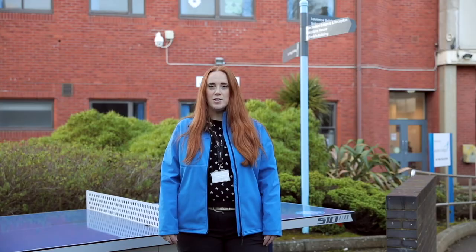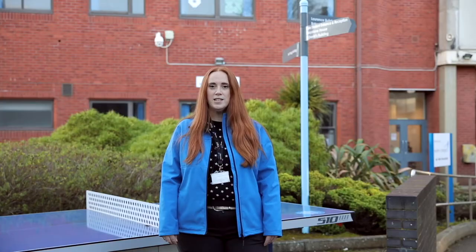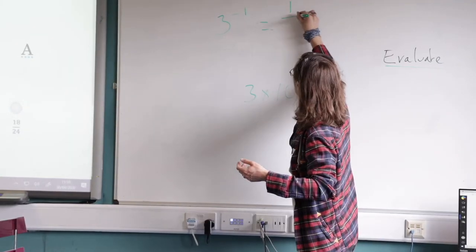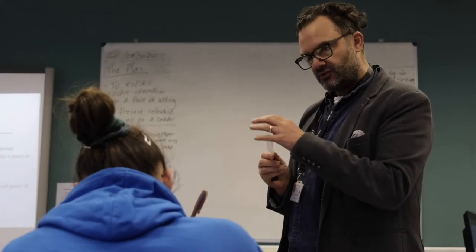This is the Ted Rag building, which is the base for the Faculty of Foundation Learning and Support. You may be studying here if you're studying one of our Level 1 courses, our GCSE Fast Track course, or our Gateway courses. In the Ted Rag building you'll find classrooms, a kitchen, computer rooms, as well as one of the entrances to the Tower coffee shop.